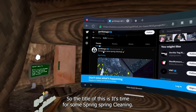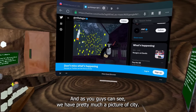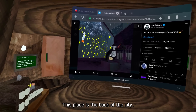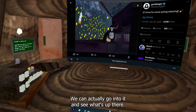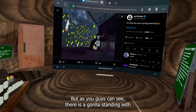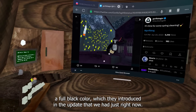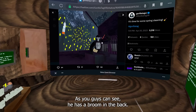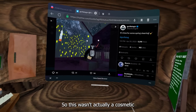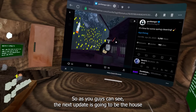The title of the teaser is 'It's time for some spring cleaning.' We have a picture of the city — specifically the back of the city, which you can actually go into. There's a gorilla standing with the full black color, which was introduced in the most recent update. He has a broom in the back, which wasn't a cosmetic previously, so it was just introduced.